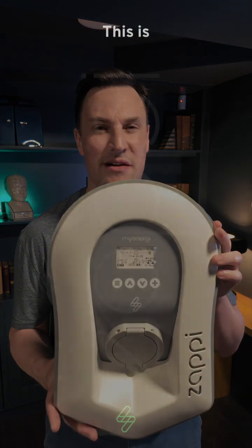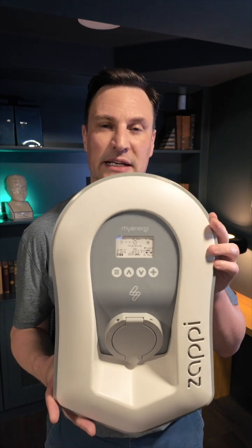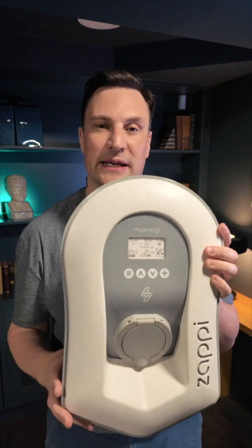Today we're looking at the number one EV charger in Ireland, the Zappi from MyEnergy. It comes in two different variants, a 7kW and a 22kW, and it also comes tethered, which means with the cable, or like this one, untethered, which means you plug your own cable in.